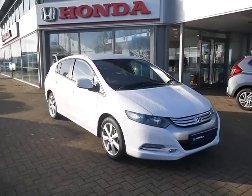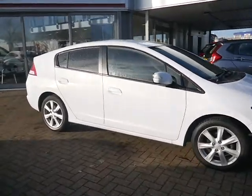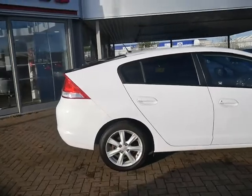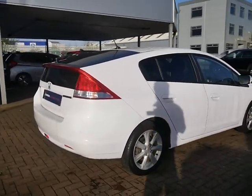Hello and welcome to JT Hughes. Today I'll be showing you around one of our used approved Hondas. This one is a Honda Insight. It comes with a 1.3 litre petrol engine which has a boost from an integrated motor assist, which is your hybrid battery.